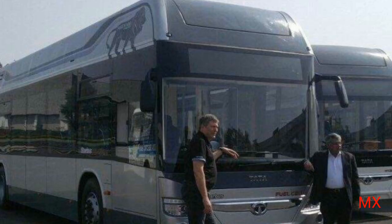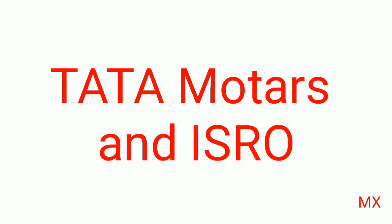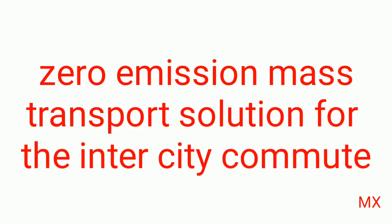You can see the image of the hydrogen fuel cell bus here. This is the classical view of the hydrogen fuel cell bus. This first hydrogen fuel cell bus was developed by Tata Motors in partnership with ISRO.